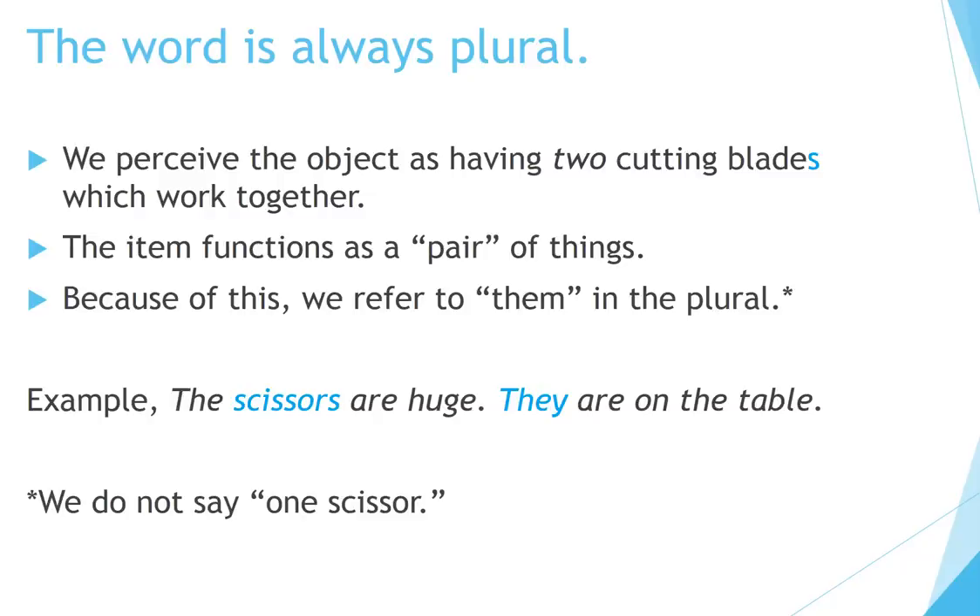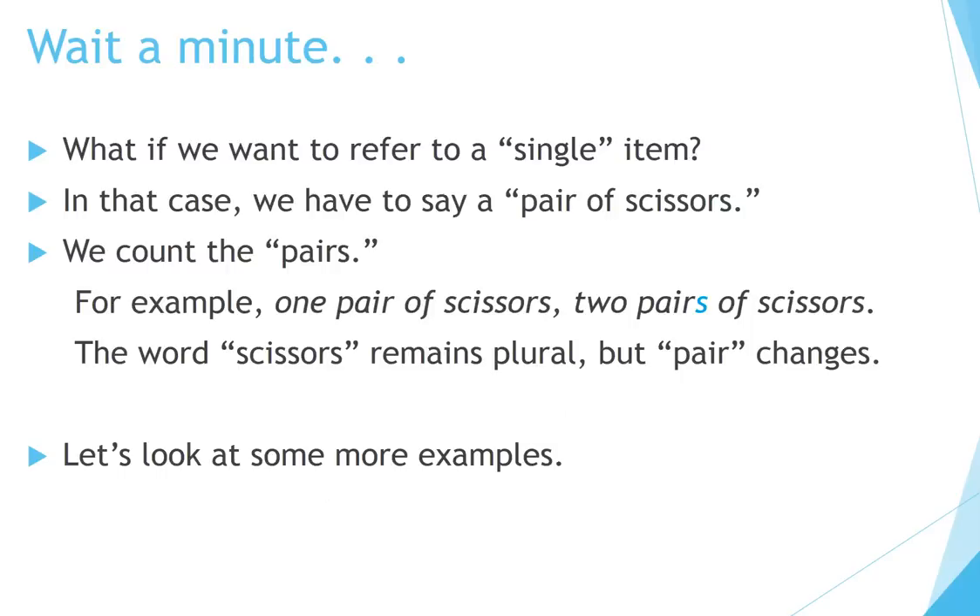Example: 'The scissors are huge. They are on the table.' We do not say 'one scissor.' What if we want to refer to a single item? In that case we have to say 'a pair of scissors.' We count the pairs. For example, one pair of scissors, two pairs of scissors. The word scissors remains plural, but pair changes.